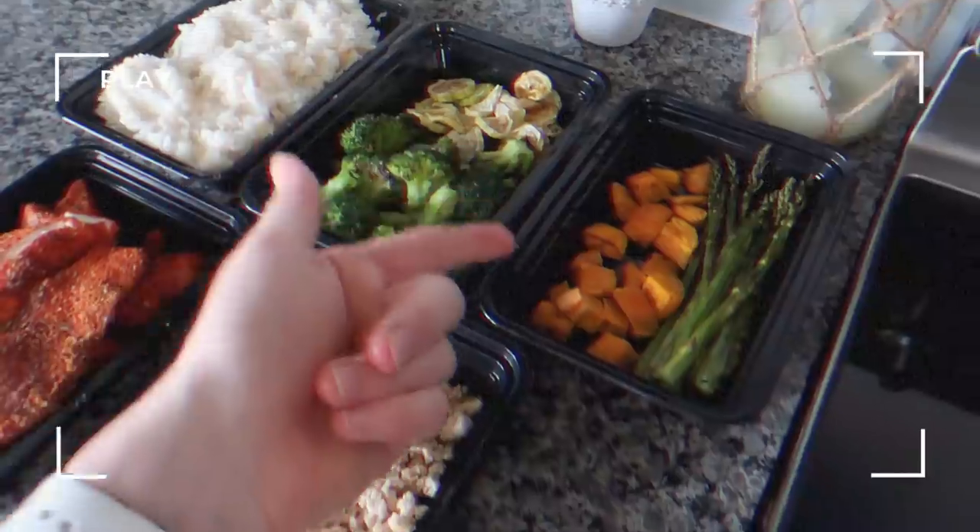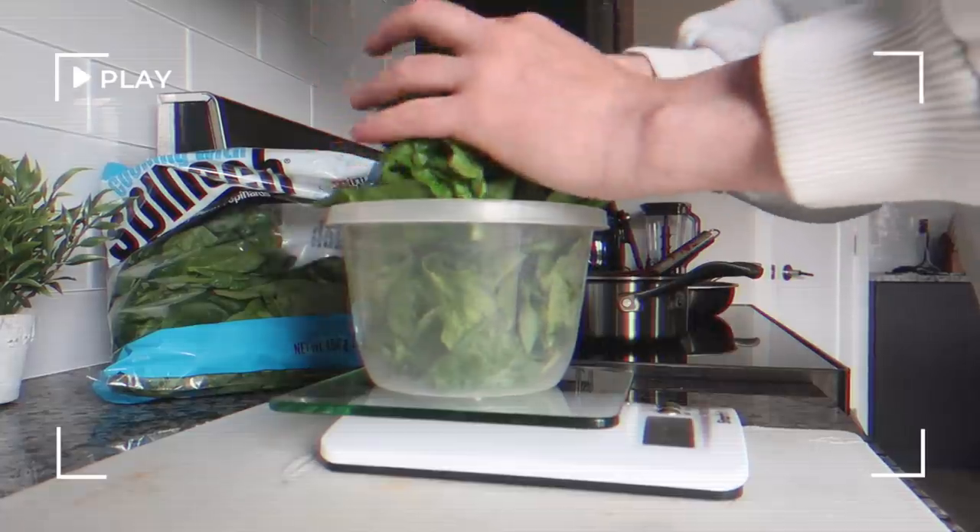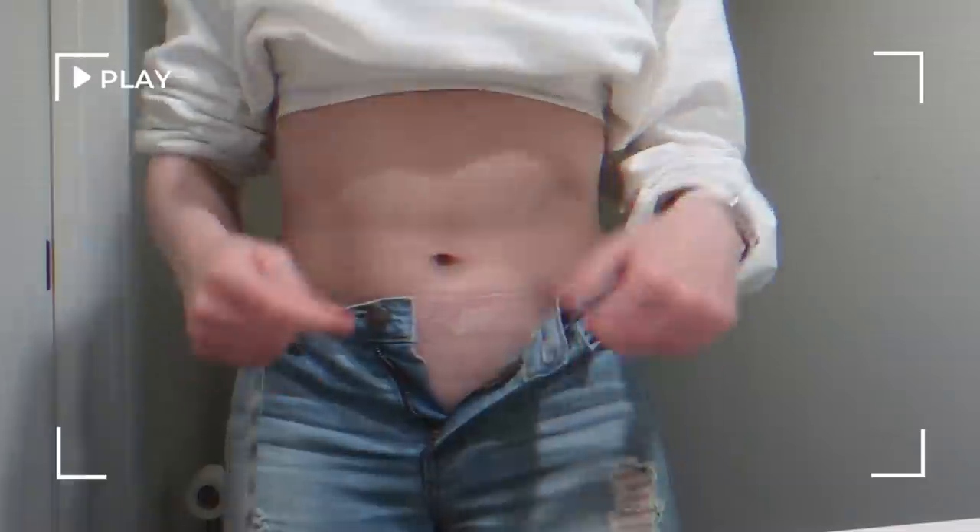Picture this. You prepped your protein, packed your grains, tracked your calories. You're doing everything to get lean, but you're still bloating.